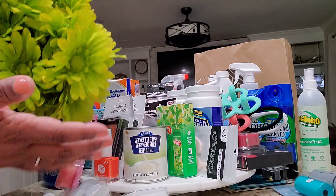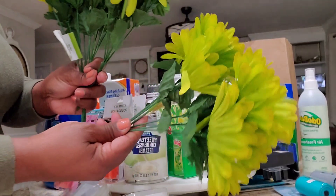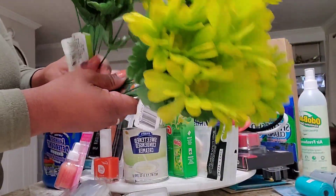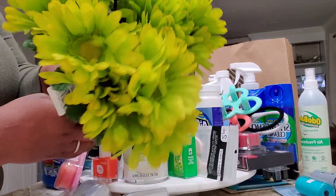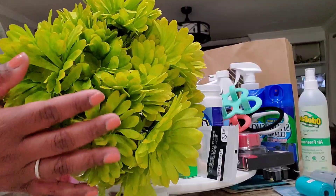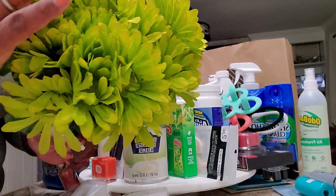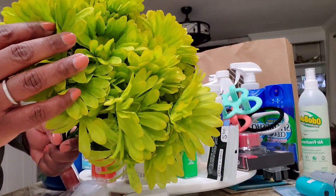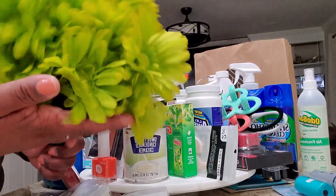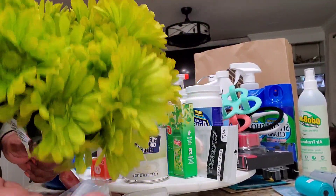So I picked up the flowers — the flower selection at Dollar Tree was amazing. Look at them, guys! Aren't they gorgeous? I'm going to find a nice space for them and I think they're perfect for Easter. I picked up four and they were $1.25 each.